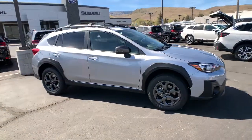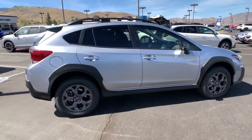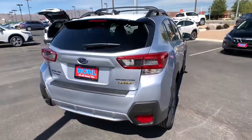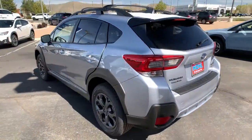You'll have love at first sight with the 2021 Subaru Crosstrek. Come along for a tour of this safe and connected Subaru Crosstrek. This all-wheel drive compact crossover gives you the advantages of an SUV but drives like a comfortable sedan.